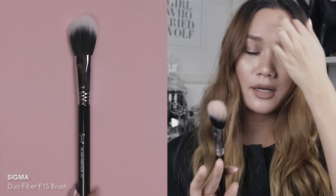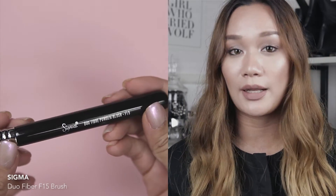Next I've got another dual fiber brush from Sigma — the Dual Fiber Powder Blush F15. I'm usually quite heavy-handed when applying blush and often end up applying too much, so I got this to restrict my application. I used it today and I love it. It gives a very soft-focus, well-blended-out look when you apply blush with it.